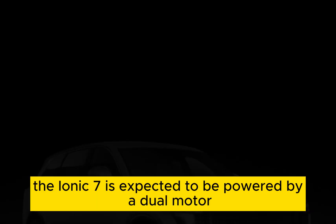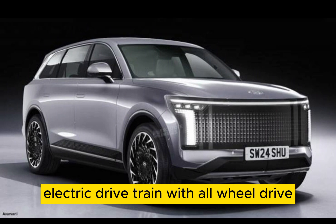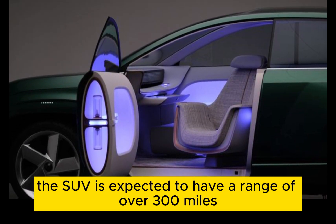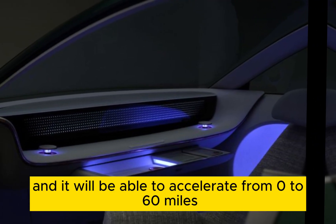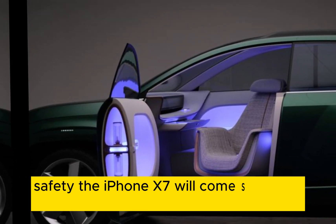Performance: The IONIQ 7 is expected to be powered by a dual-motor electric drivetrain with all-wheel drive. The SUV is expected to have a range of over 300 miles on a single charge, and it will be able to accelerate from 0 to 60 miles per hour in under 5 seconds.